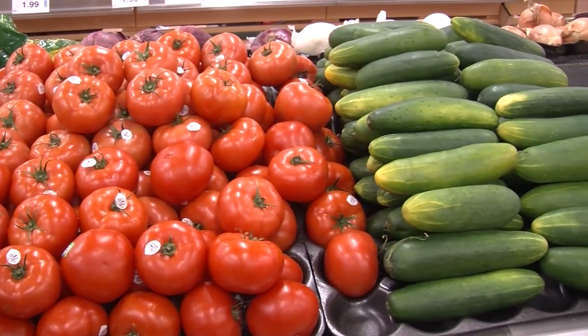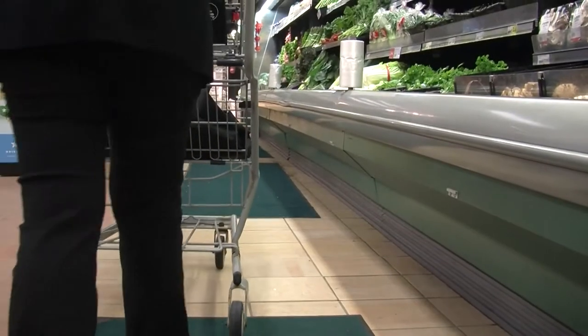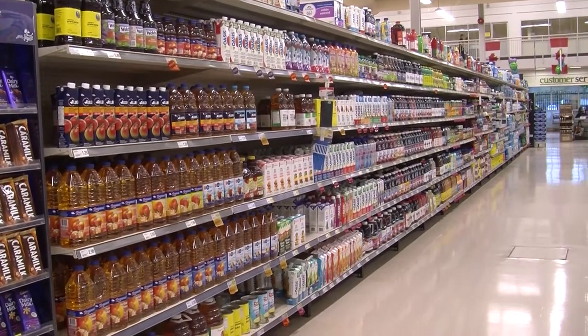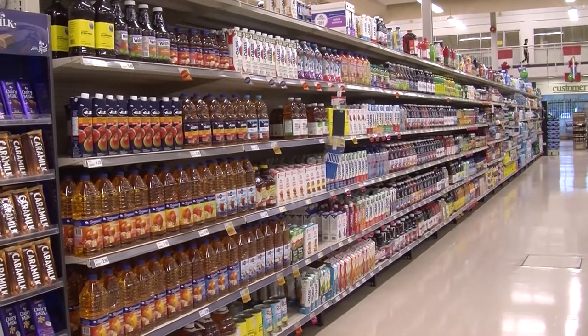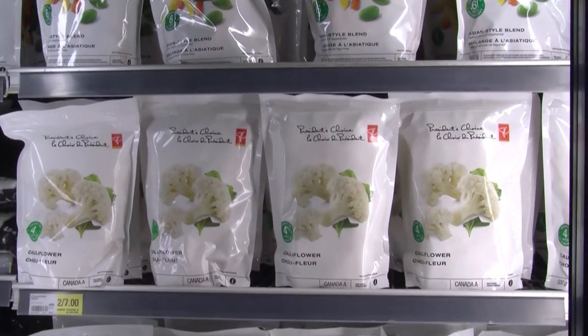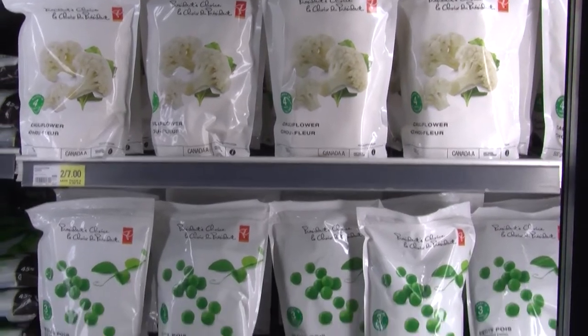Ensure you are filling your cart with whole vegetables and fruit rather than with juice, as juice contains a lot of sugar and has little fiber. Frozen vegetables and fruit are a nutritious, economical choice throughout the year.